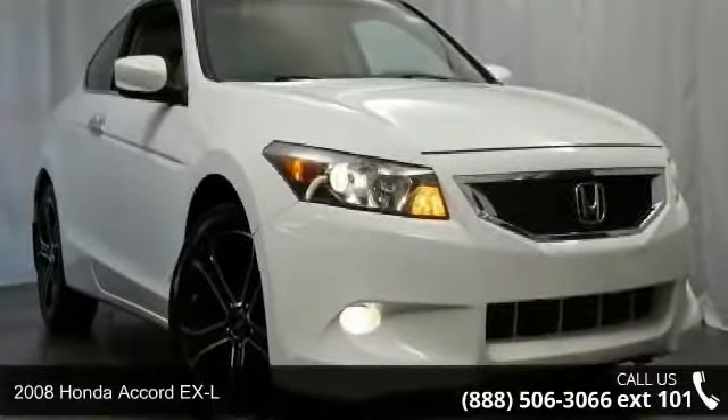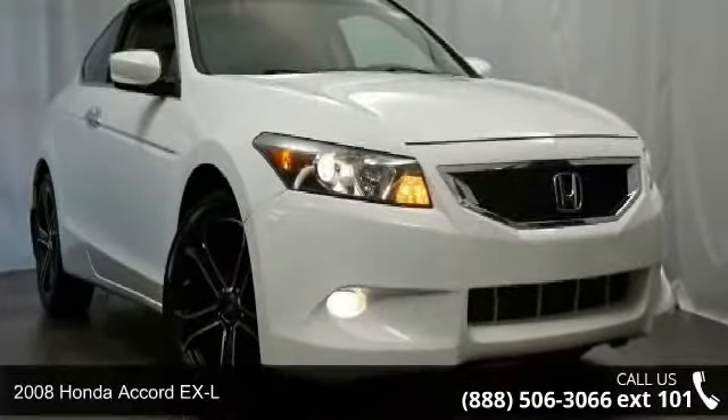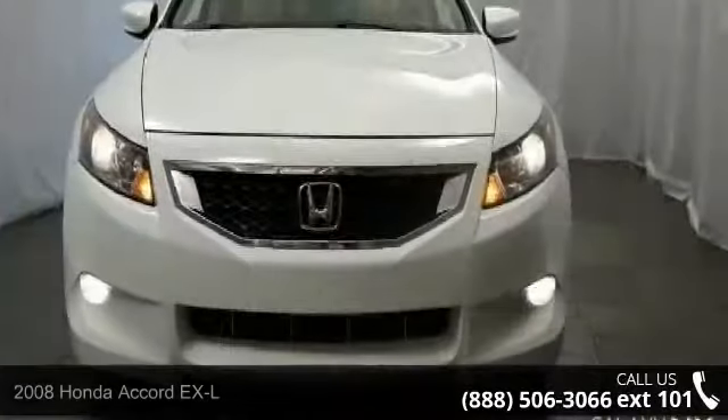Arrive in style with this 2008 Honda Accord XL. If you are looking for an automobile with great features, look no further.